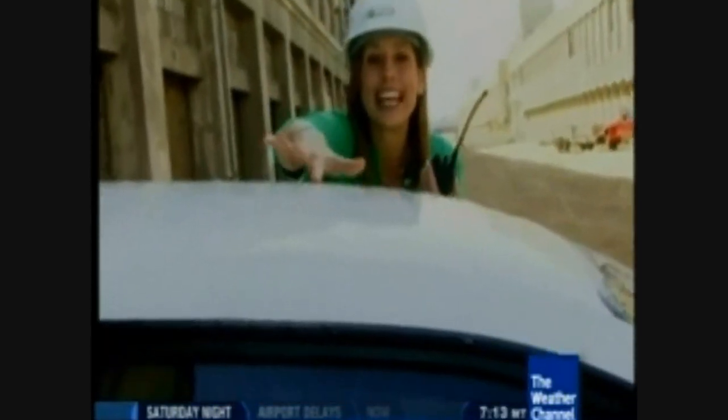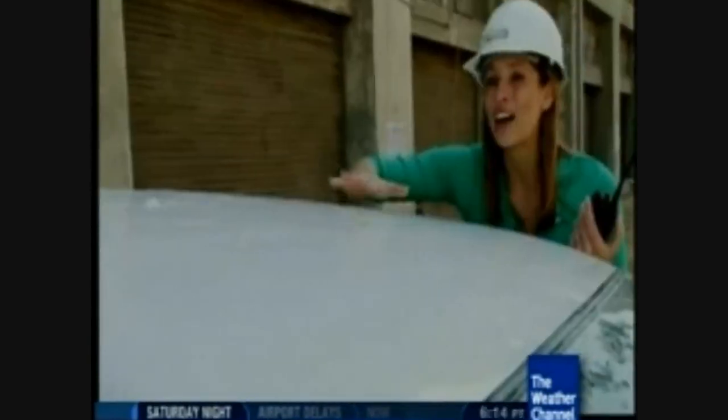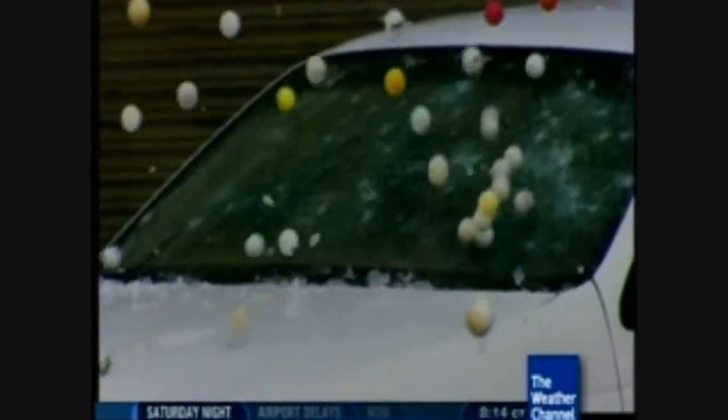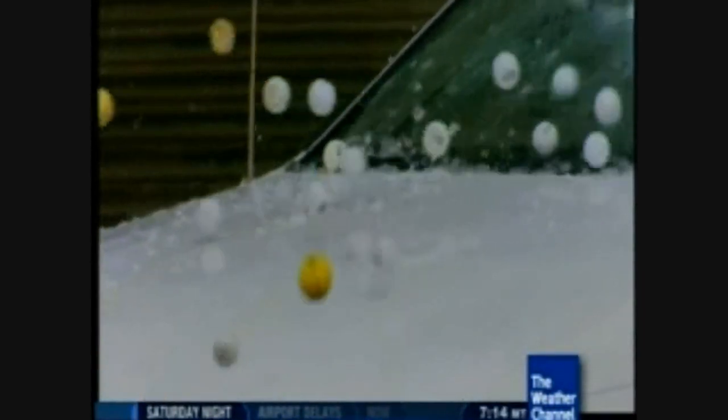This is exactly what I thought would happen. These little dents on the hood are what you would see in a real hailstorm with golf ball-sized hail. The golf balls may have hit the roof and bounced onto the hood for direct impact — and it worked. This is a good example of golf ball-sized hail damage.